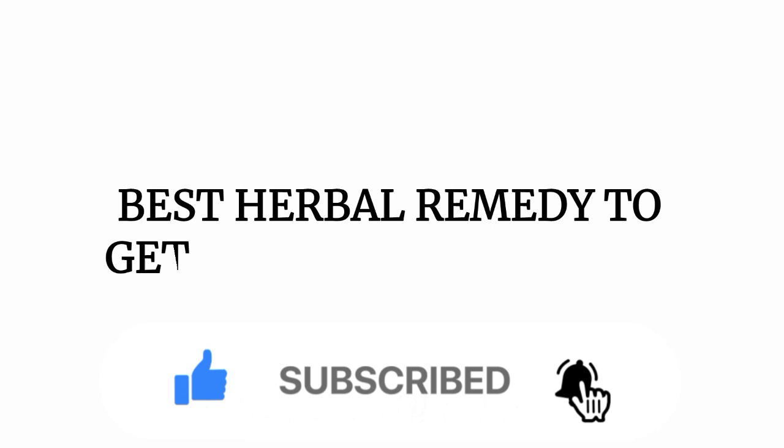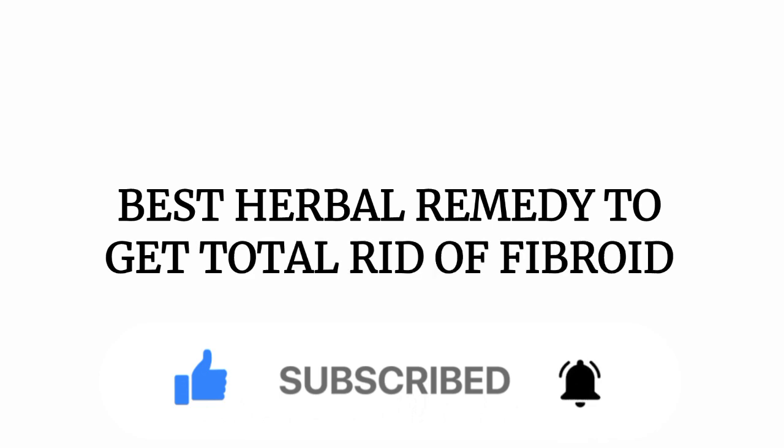In my previous video, we talked about impotency — check the channel for that video so you can watch and recommend it to as many as possible. In today's video, we'll be talking about fibroid and dealing extensively with the best herbal remedy to get total rid of fibroid. Relax, watch this video, like it, give it a thumbs up, and drop a comment in the comment section below.